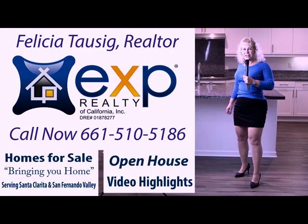Hi, I'm Felicia Tosig, your preferred realtor, bringing you home. Welcome to my open house video.